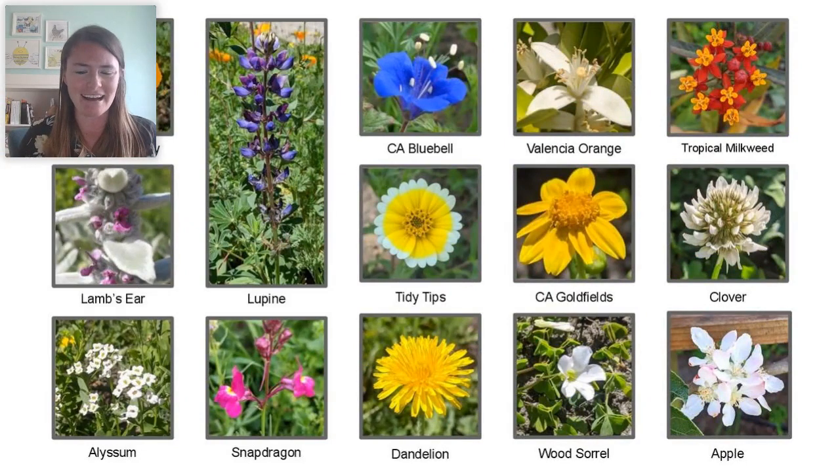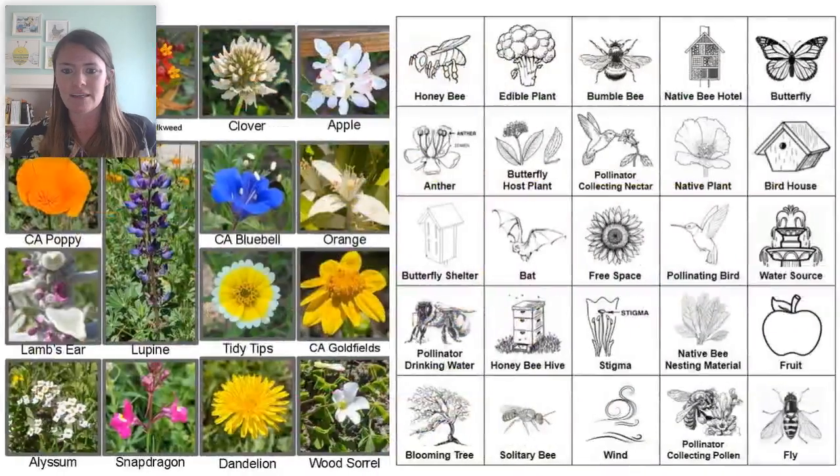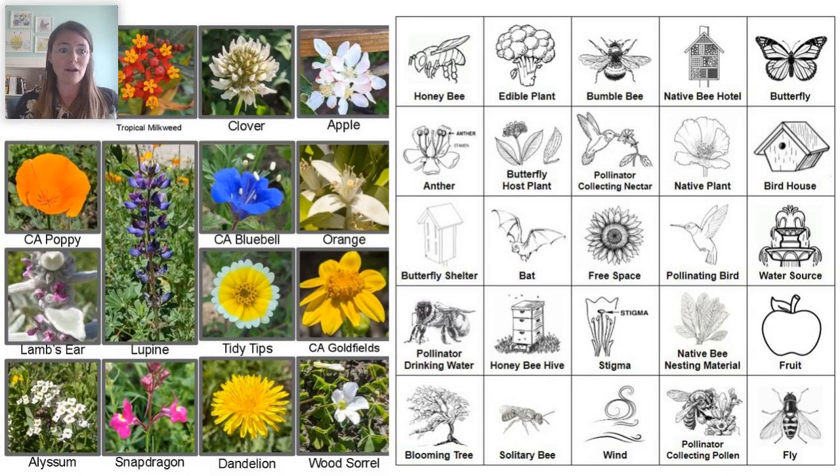These are all flowers currently blooming in my front yard. I had different flowers blooming earlier in the year, and later in the year I'll have different flowers again — because I'm trying to provide something to attract my pollinators all year round. I've also got lavender that's not quite blooming yet, and alyssum.